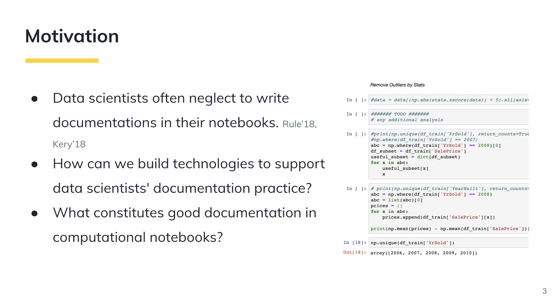Our ultimate research goal is to develop features to alleviate data scientists' burden of writing documentation while still enabling rapid iteration and exploration. As a first step to fulfill this vision, we need to build an empirical understanding of what constitutes good documentation in computational notebooks.